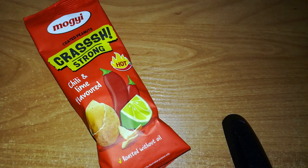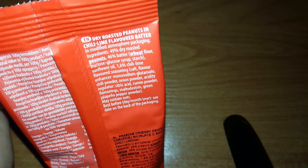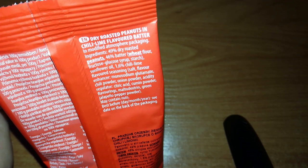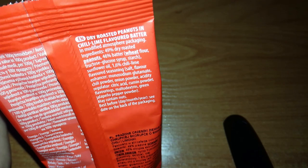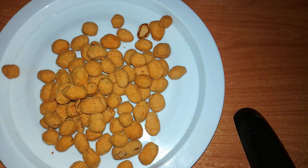Hot or not? And for the second thing, we have coated peanuts from the brand Moggy — Crush, Strong, chili and lime flavored. We have the word 'hot' in flames, underneath it a chili, a drawing of two chilies, some lime and this peanut coated. Dry roasted peanuts in chili lime flavored butter. Ingredients: 49% dry roasted peanuts, 46% butter — that's sweet flour — fructose glucose syrup, starch, sunflower oil, 1.6% chili lime flavored seasoning — that's salt, flavor enhancer, monosodium glutamate, chili powder, onion powder, acid regulator, citric acid, cumin powder, flavorings, maltodextrin, green jalapeño pepper powder. May contain nuts.